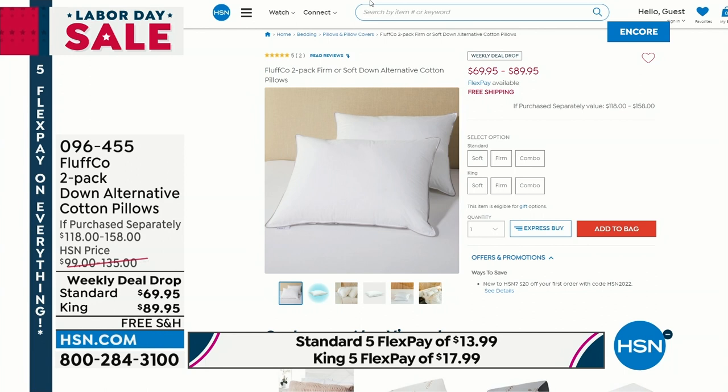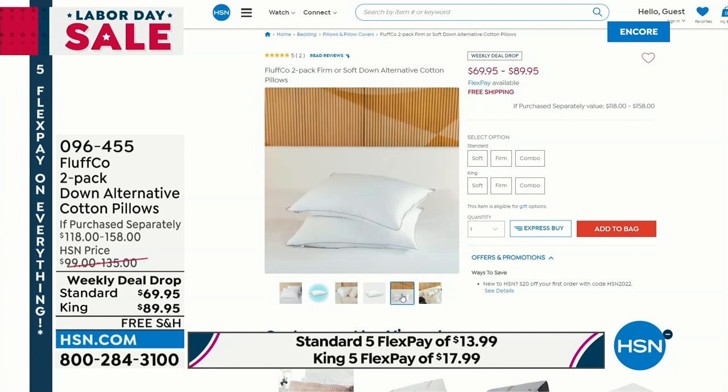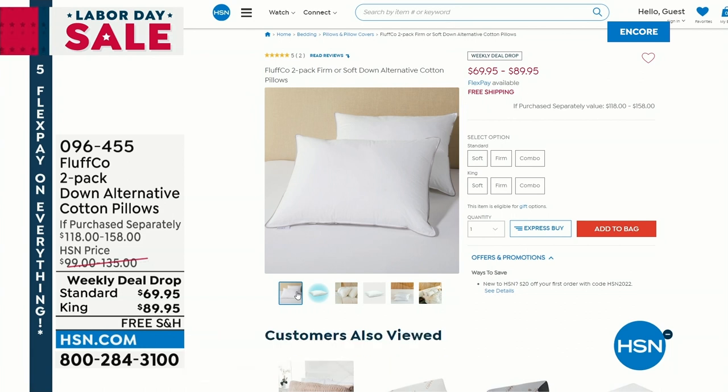You're getting a two-pack today. It's a hypoallergenic down alternative with a cotton pillow cover, and you choose the size — standard or king — on your two-pack. Then choose: do you want soft, do you want firm, or do you want one of each? Wait till you see the price — it's a weekly deal drop, one of our brand-new deal drops today. This is luxury, you guys. You deserve to have good pillows, and if you don't love your pillows or you've had them for more than two years, it's time for an upgrade.